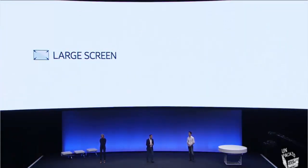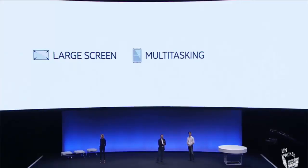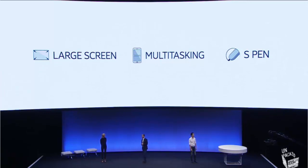and we continue to lead in this area. Our mobile multitasking experience is part of our daily lives, and it will continue to grow in importance. Finally, our original S-Pen — it bridges the world of analog writing to digital expression. And all this defines the note culture.